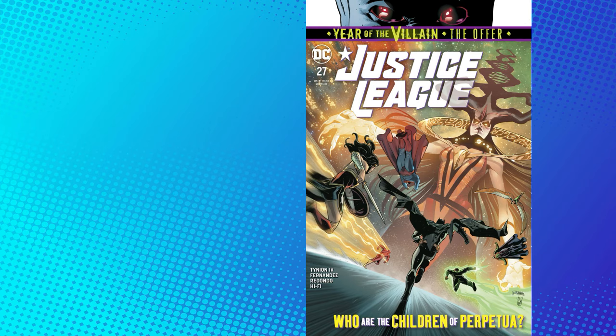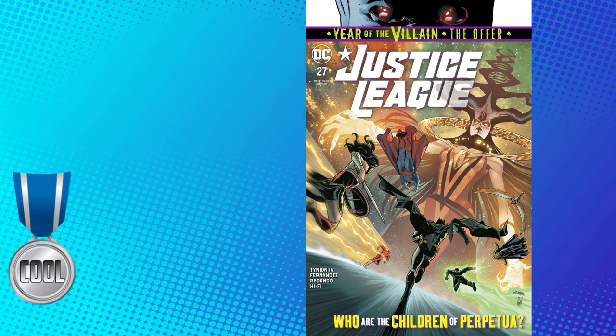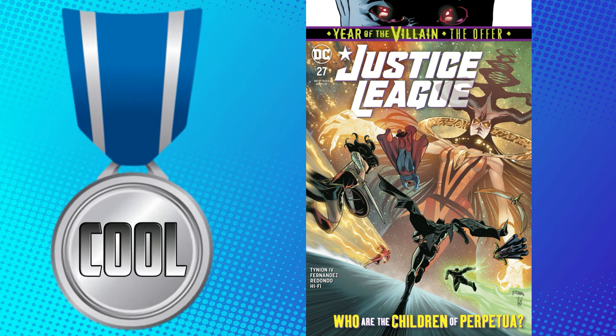As far as the rest of the Justice League goes, I think it's really cool that they're getting the help of the Monitor and hopefully soon the Anti-Monitor, especially since the Anti-Monitor has caused quite a few problems in the past. Intriguing and interesting story, good art, good colors — Justice League issue number 27 gets the cool silver medal.